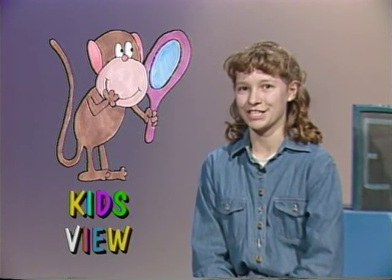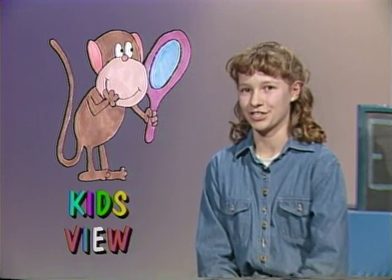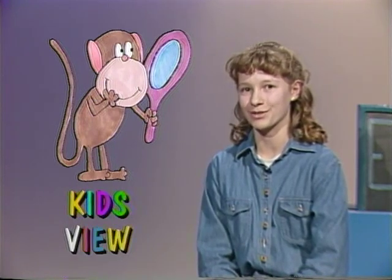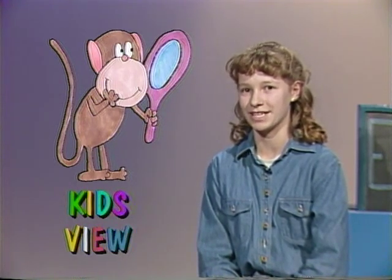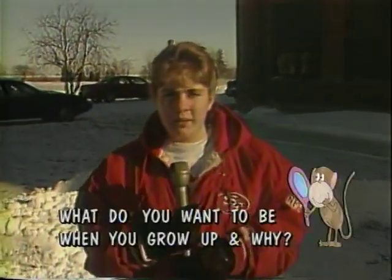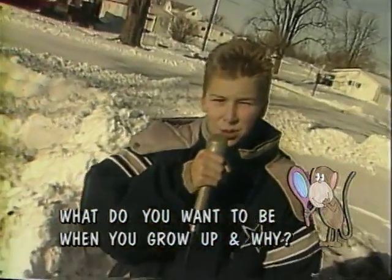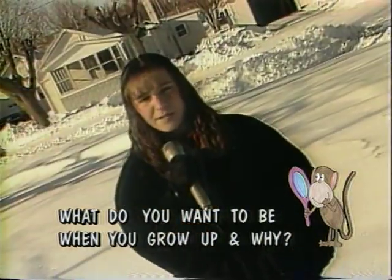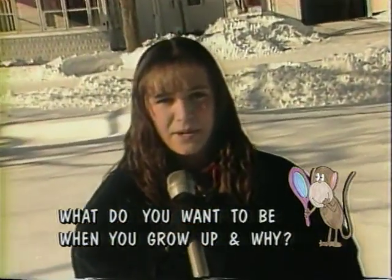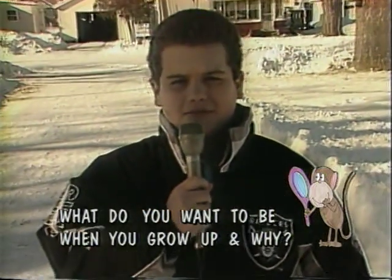Thank you, Mr. Hudson, for sharing Hudson's Market with News 6. Our next segment is the Kids' View question, which asks the sixth-graders of Elwood Middle School what career path they would choose. This week's Kids' View question is: what do you want to be when you grow up and why? I want to be an archaeologist when I grow up, because I like rocks. I want to be a doctor when I grow up, because I like to heal people. When I grow up, I want to be a football player, because I like football.